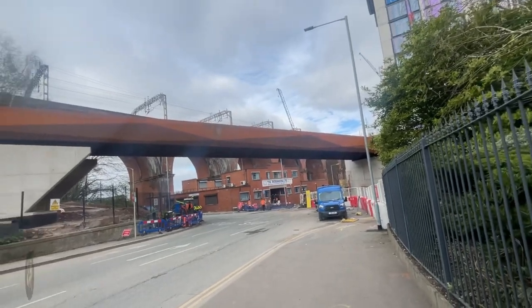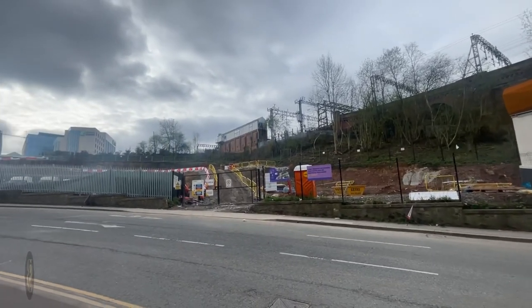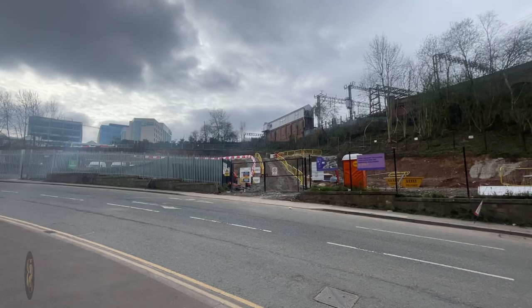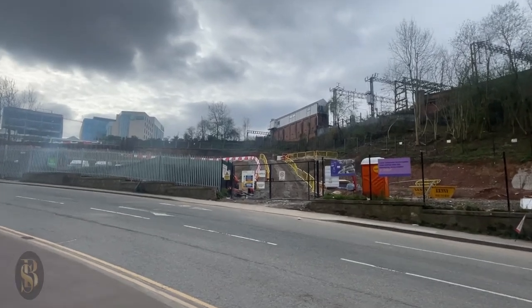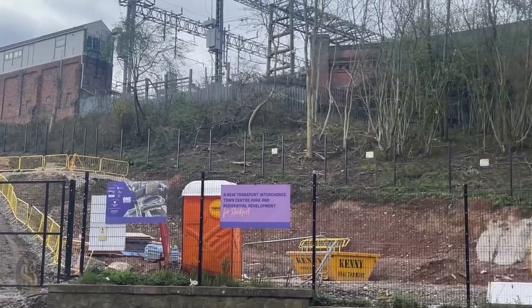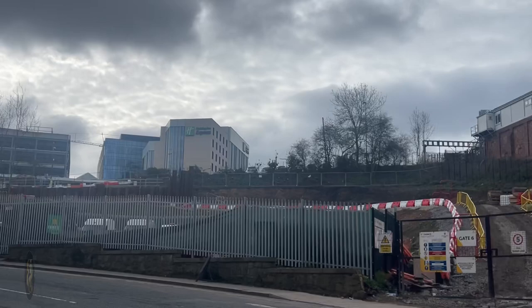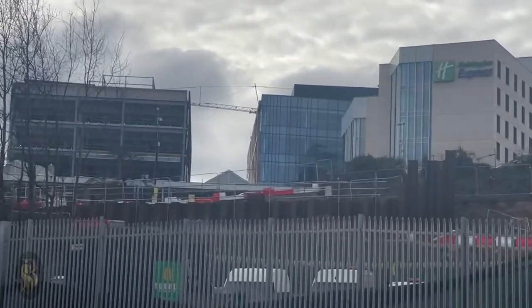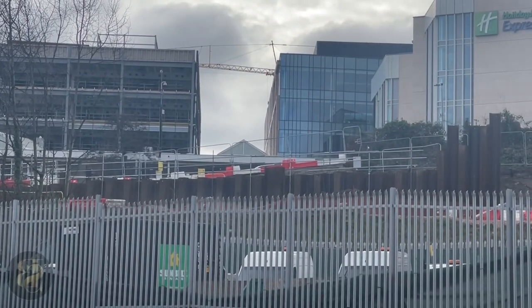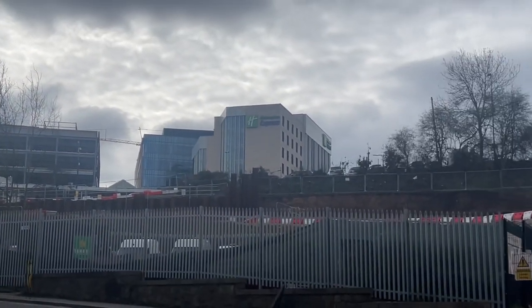This is it from the other side, where it's going to go in and meet up. I'll zoom in there for you a little bit so you can see — all of this is going to be raised up to meet that, and then walk round up there into the station where the Holiday Inn Express is.